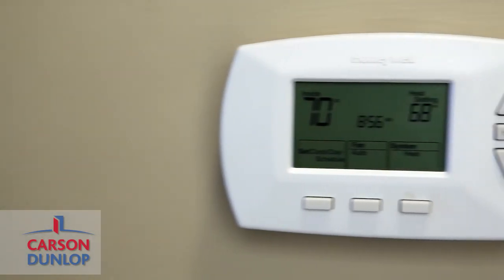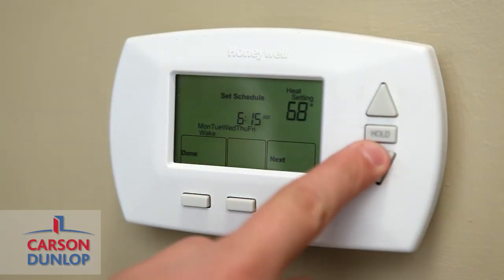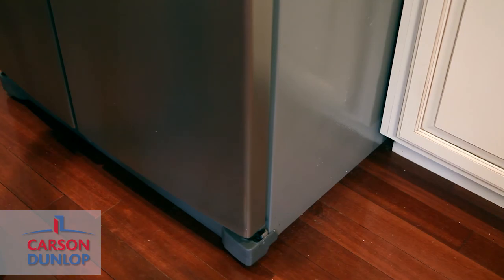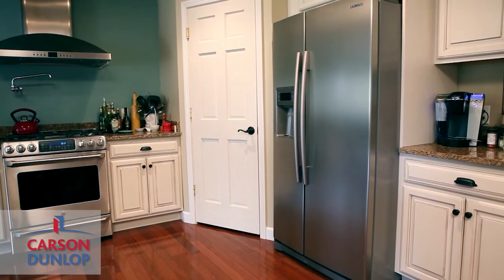Consider setting your thermostat to an energy efficient level. Regardless of temperature, you don't want to overpay for air conditioning or heating while you are away. If you are leaving for an extended period of time, remove food and ice from your refrigerator and unplug it. This will save you an average of $17 a month on your utility bill.